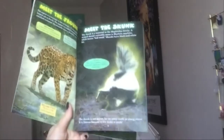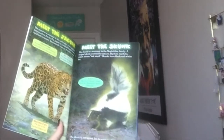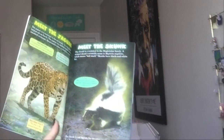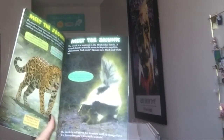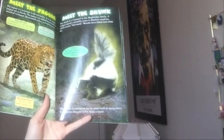Meet the skunk. The skunk is a mammal in the Mephidae family. A striped skunk's scientific name is Mephitis mephitis, which means bad smell. Skunks have black and white fur. In fact, the word skunk comes from the Abenaki Indian language. The skunk is not known for its scary teeth or sharp claws — it is famous because it can make a stink.